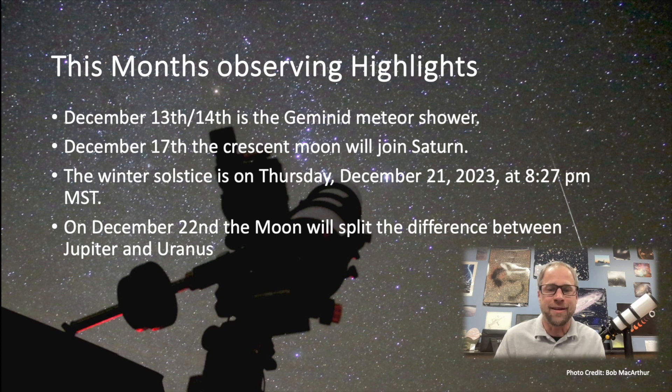On December 17th, the moon will join Saturn — a nice little crescent moon with Saturn in the western sky. The winter solstice, the first day of winter, is December 21st at 8:27 p.m. Mountain Standard Time. Then on December 22nd, the moon will be up near Jupiter — actually it'll be between Jupiter and Uranus. Uranus is around sixth magnitude, so you can catch it with a scope or even binoculars.